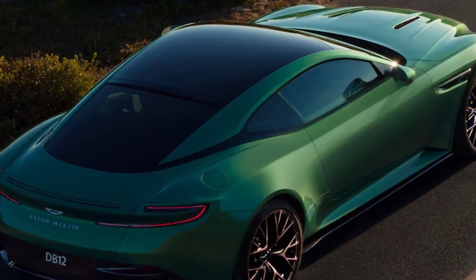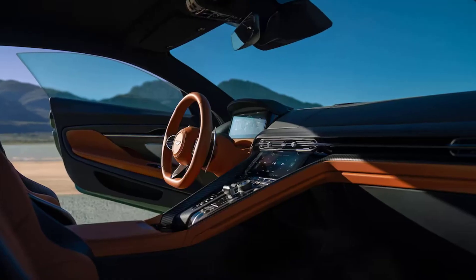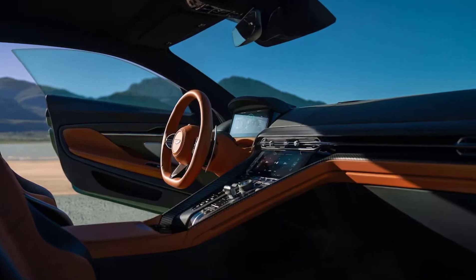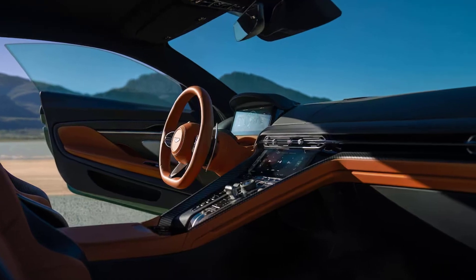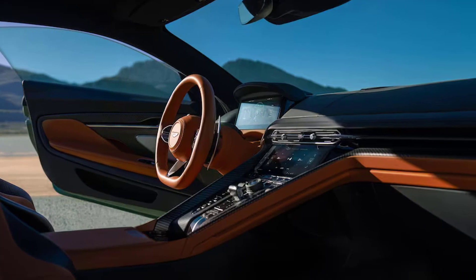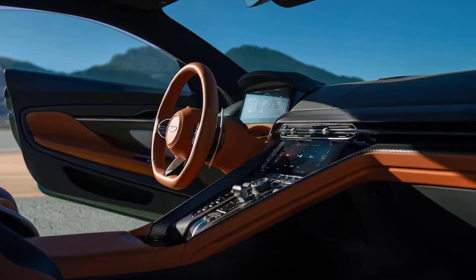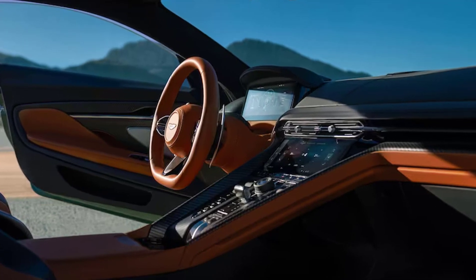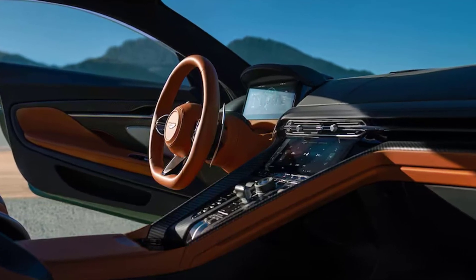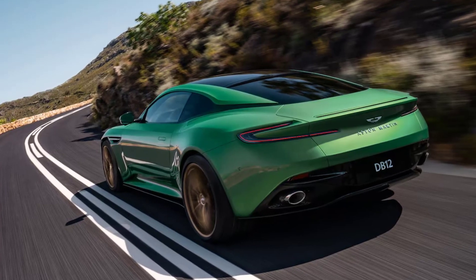The 4.0-liter twin-turbo V8 under the hood is the same AMG-designed, AMG-sourced engine that served so well in the DB11, but modified cam profiles and bigger turbos combined with compression ratio tweaks have boosted power to 671 horses at 6,000 rpm and torque to 590 pound-feet between 2,750 and 6,000 rpm — increases of 34% and 18% respectively. This is the only engine option; there won't be a V12-powered DB12.